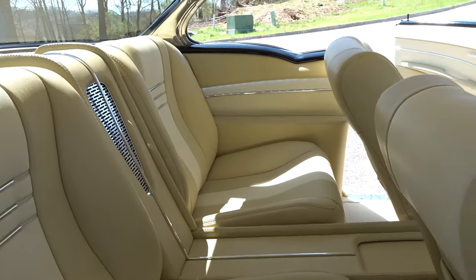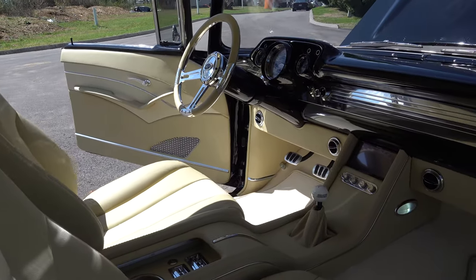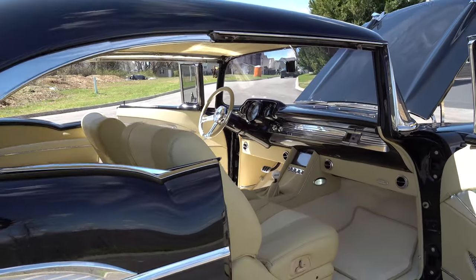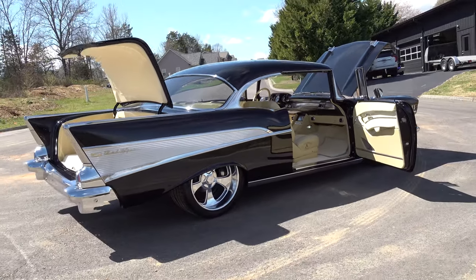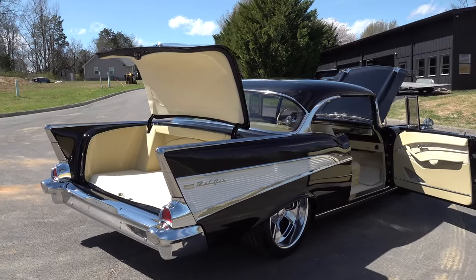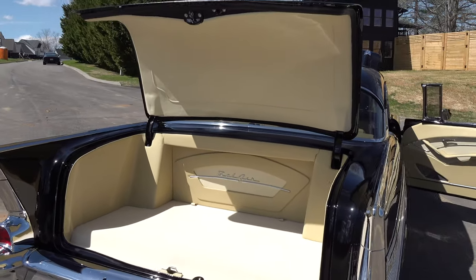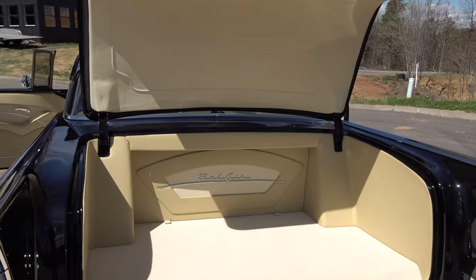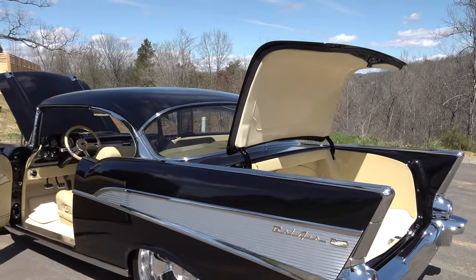This car does have electric windows — we had talked about it before the car ever came over, so he knew to run electrics to the center console so we can hide all that stuff. That's really where you run into a lot of problems on them doors. Also, a lot of cars are not wired or have a loom run so that you can run electricity. There's a lot of things you got to consider — you need to sort of plan as you're building the car, and then it works out good.